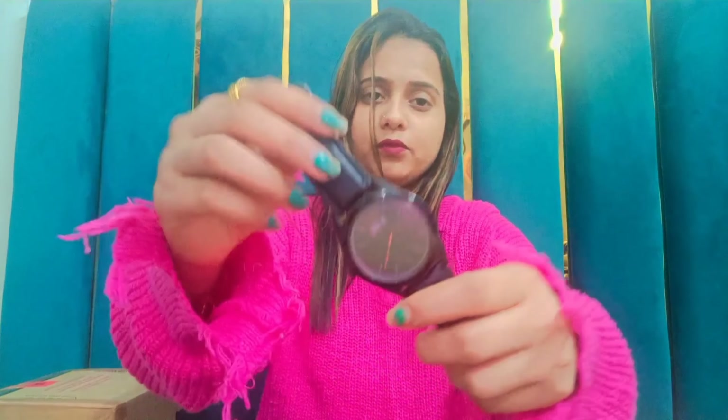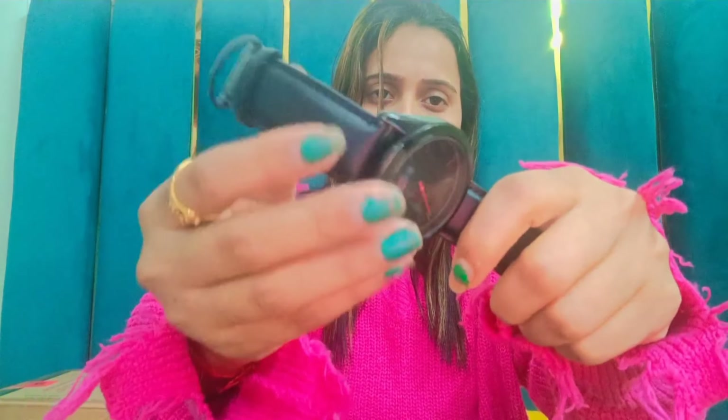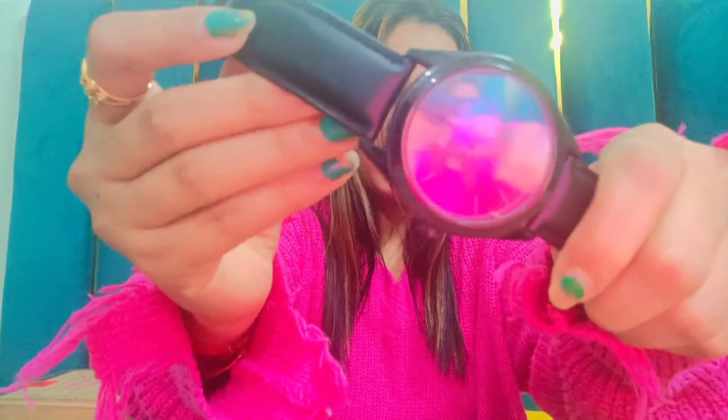The next product is also a Peter England watch. This watch is a black color watch — the dial is also black, and here you get a leather belt. If I talk about the price of this watch, it is Rs.750 only. In this price you should must try this also. I hope you like all these watches.